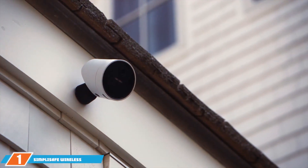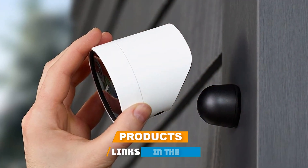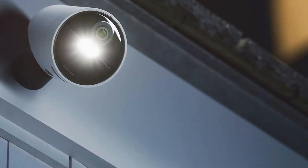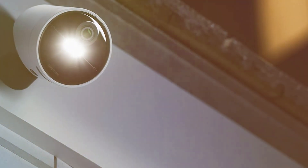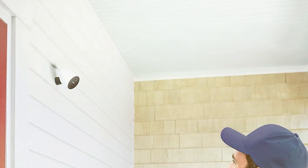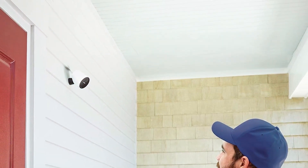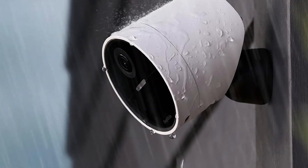At the first position of our list we have the SimpliSafe OLS outdoor security camera — a game changer in the realm of home security. Boasting cutting-edge technology, this camera delivers unparalleled peace of mind. Its crystal-clear 1080p HD resolution ensures that every detail is captured with precision. The weather-resistant design provides round-the-clock surveillance, and equipped with motion sensors, the camera sends instant alerts to your smartphone. The infrared night vision feature guarantees optimal performance even in low-light conditions.